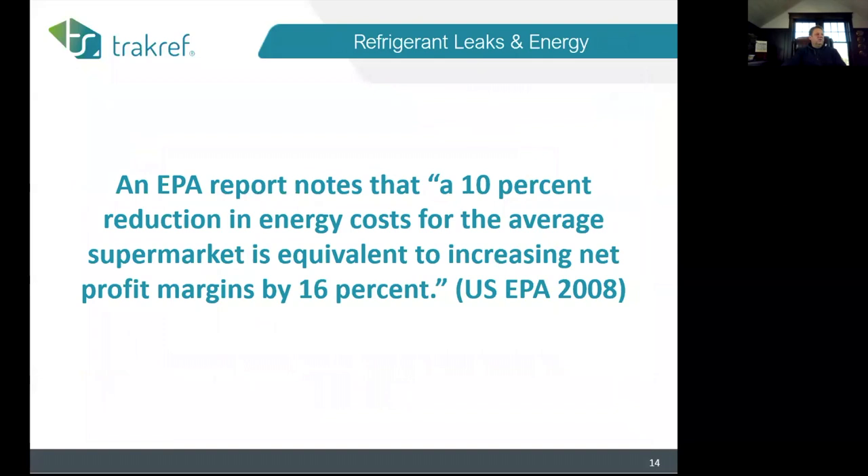From an EPA report in 2008: a 10 percent reduction in energy is equivalent to increasing the profit margin by 16 percent in a grocery store. When we talk to convenience stores, we ask how many packs of cigarettes it takes to offset the cost of refrigerant loss based on energy. We worked on a Department of Navy study — the navy's results suggest that doing no maintenance and operating equipment until failure is better than doing maintenance and just replacing the unit at seven years.